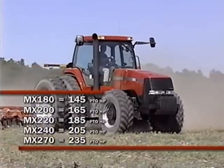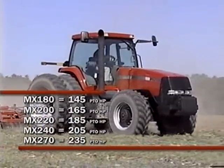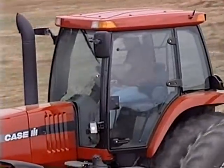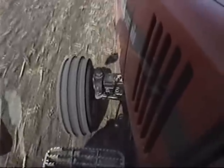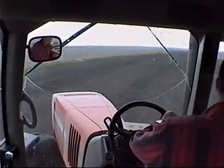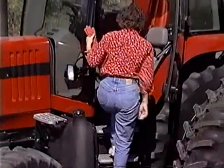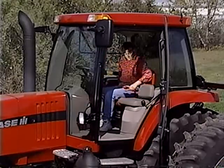These outstanding tractors can be equipped with several options that Case IH has to offer. Three different cabs are available — standard, deluxe, and luxury models. The visibility this cab offers is unparalleled: over 68 square feet of glass area is used to provide a panoramic view of the working environment. And as you've seen, a luxurious environment from which to operate has been factored into the cab designs.